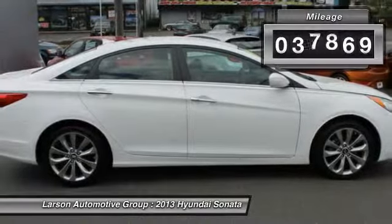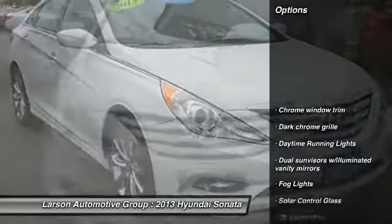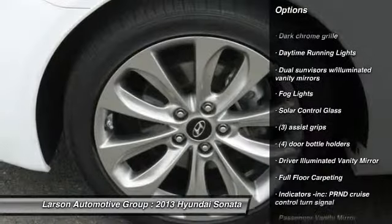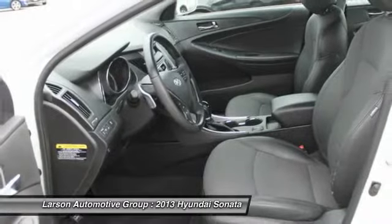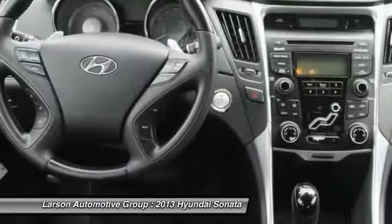This vehicle has less than 40,000 miles. Here are some of this vehicle's great options: traction control, anti-lock braking system, stability control, power steering, aluminum wheels, four-wheel disc brakes, rear defrost, FWD, power windows, trip computer.